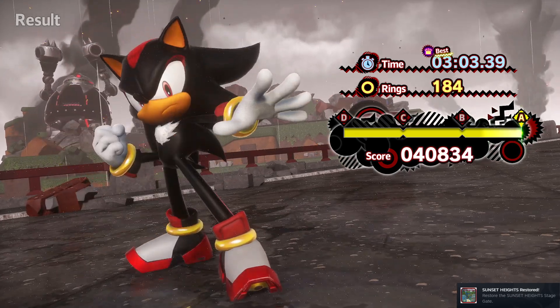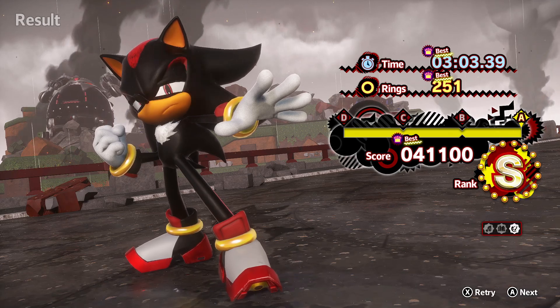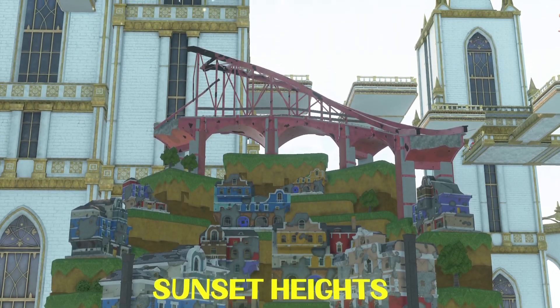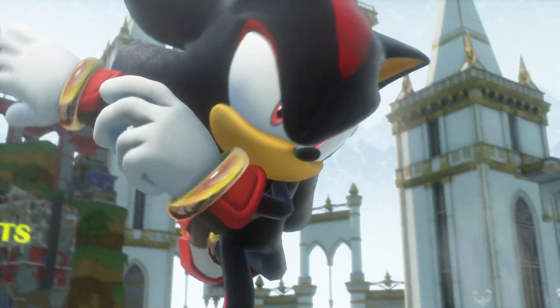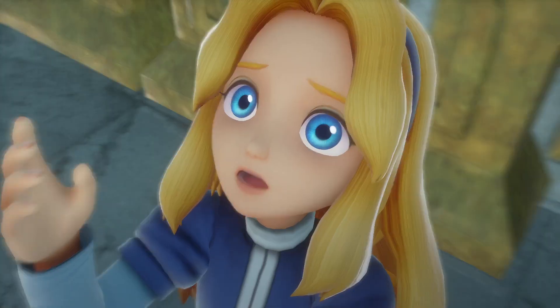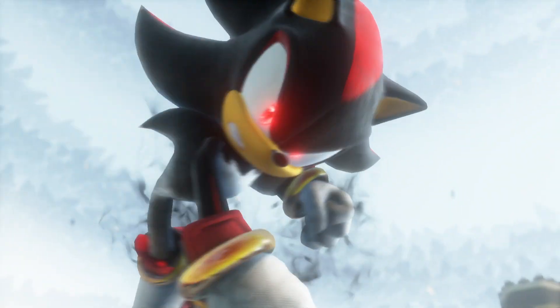Sunset Heights restored. You gotta give us something for Shadow being in Sunset Heights when it technically shouldn't be here yet. Counter argument to that is why is — I can't think of that name. Maria! The 06 level in Sonic Generations — why that's in that stage when technically that timeline got erased.